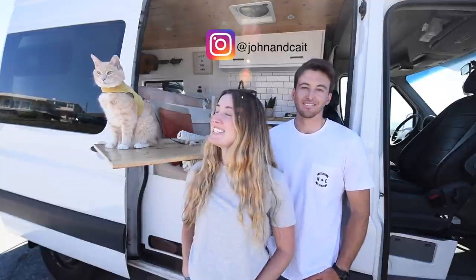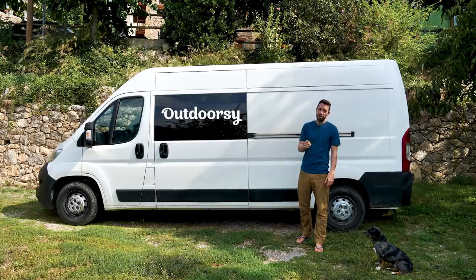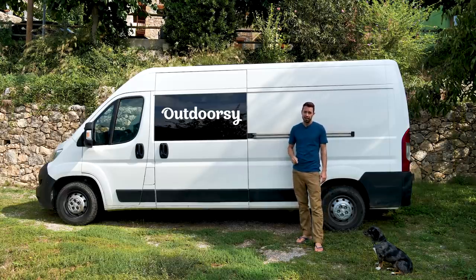Hi, we're John and Kate and George and this is our van. Did you know if you list your van with Outdoorsy, you can earn up to $50,000 a year? Check the link in the description to find out how.